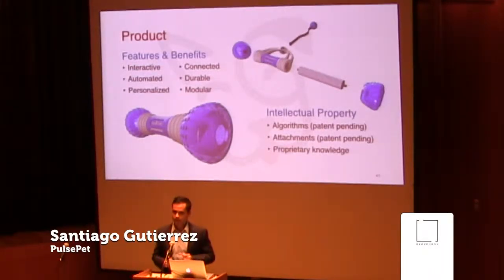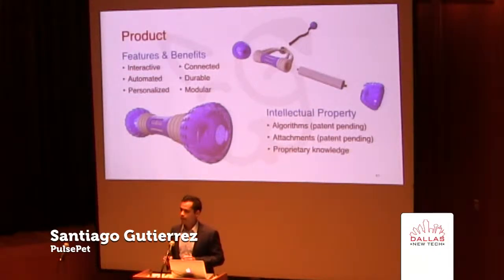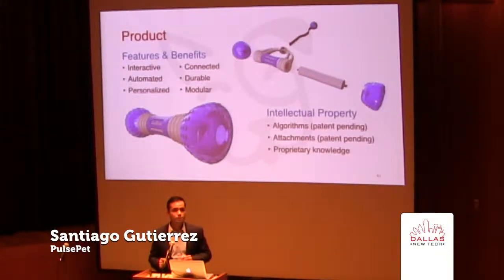We've got plenty of video on our Facebook site, so you can check out how it works. Besides that, the Go Bone is very tough. We have a few prototypes that we've created and we've tested it on over 100 dogs for over 1,000 hours, and they're still rolling.